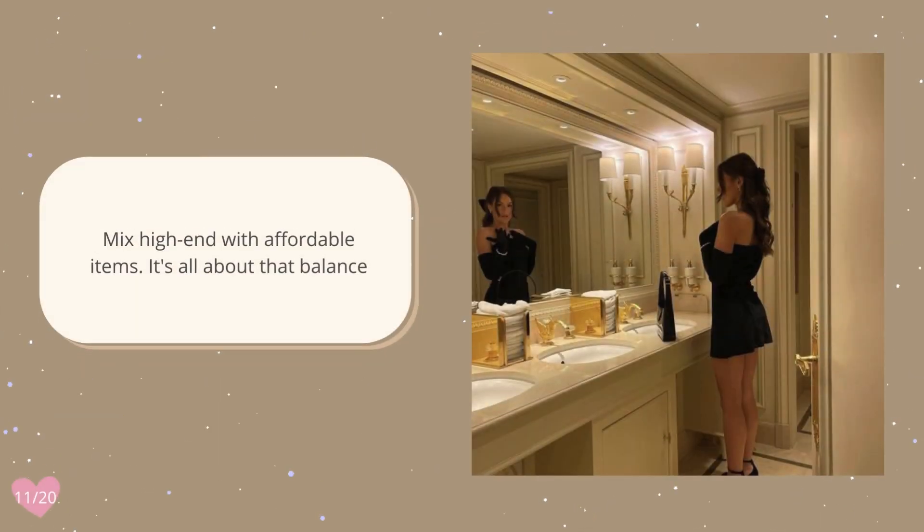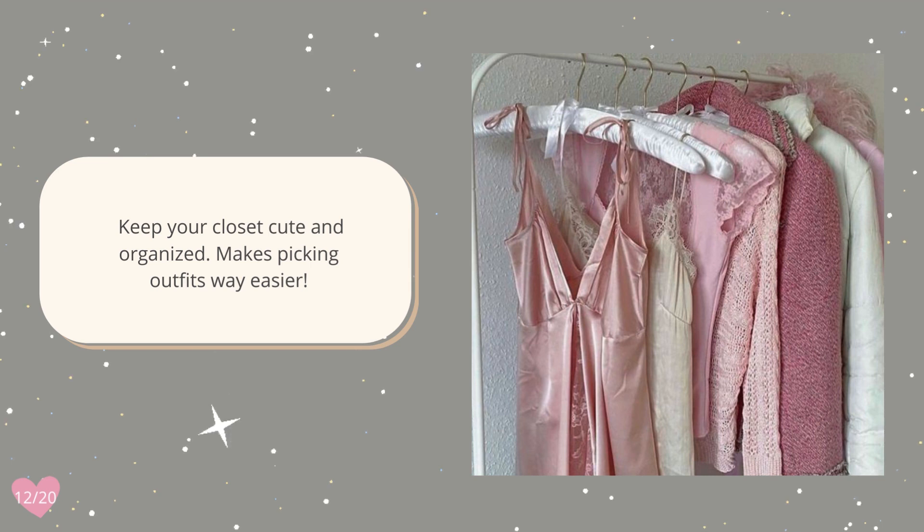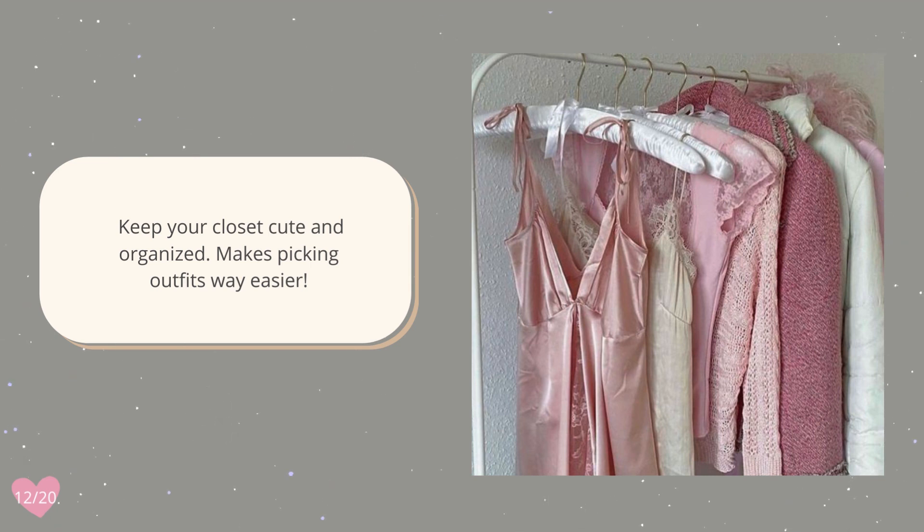Mix high-end with affordable items — it's all about that balance. Keep your closet cute and organized; it makes picking outfits way easier.